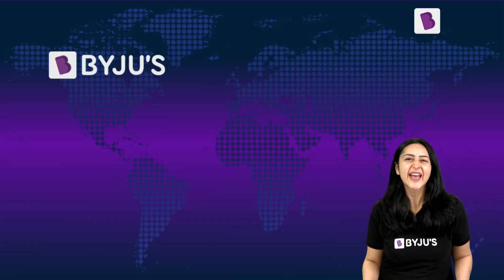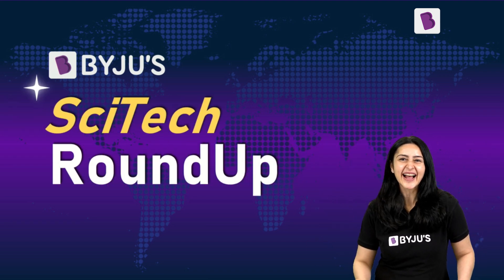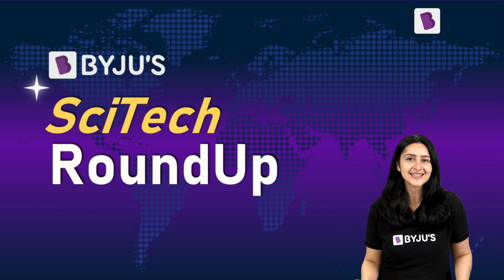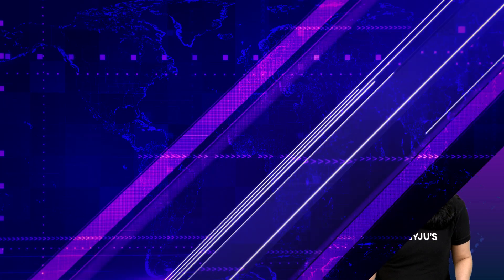Hello, hello! A very enthusiastic welcome to one more episode of Baidu SciTech Roundup, where we bring you what's new in the fields of science and technology, and also the science behind the latest news of the world. So let's get started.